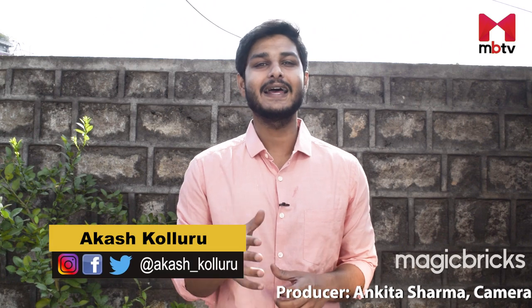Your feedback can help us serve you better. Please do comment in the section below and do not forget to like, share and subscribe to MagicBricks TV.